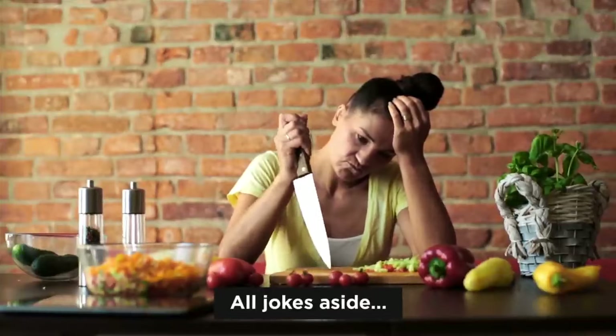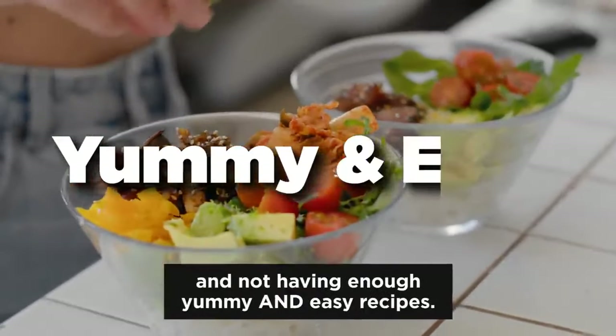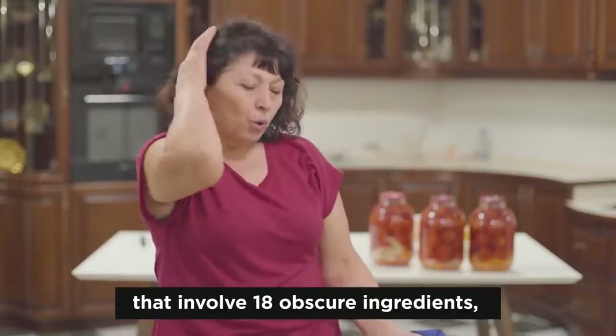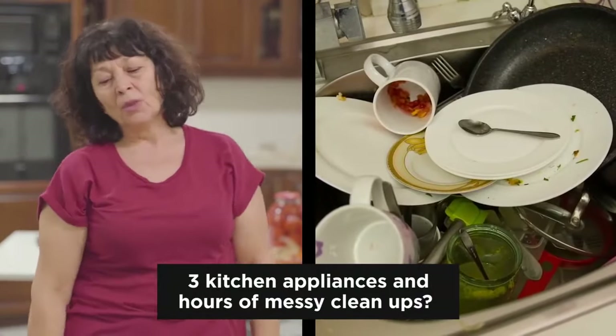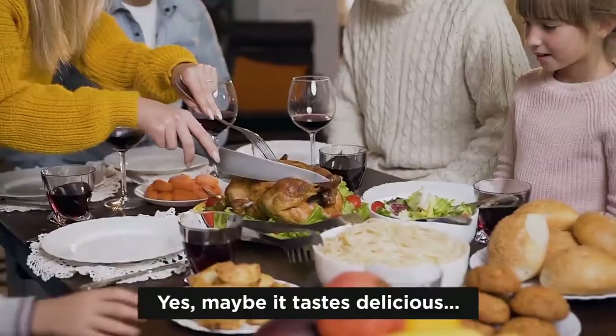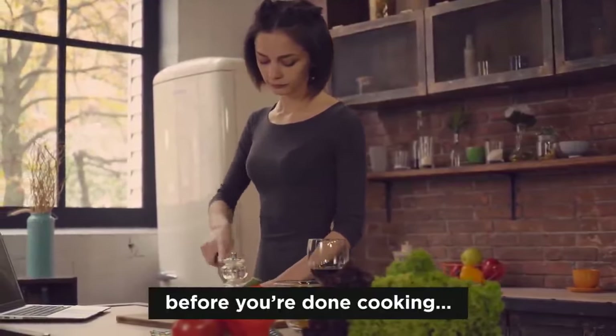All jokes aside, do you know what sucks about the keto diet? Not having enough variety and not having enough yummy and easy recipes. Have you ever come across keto recipes that involve 18 obscure ingredients, 3 kitchen appliances, and hours of messy cleanups? Yeah, maybe it tastes delicious, but maybe you are also famished before you're done cooking.